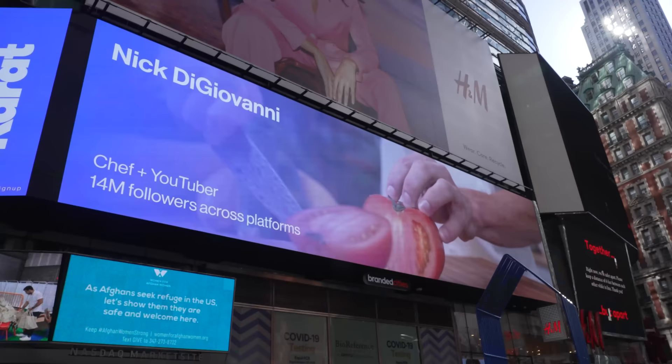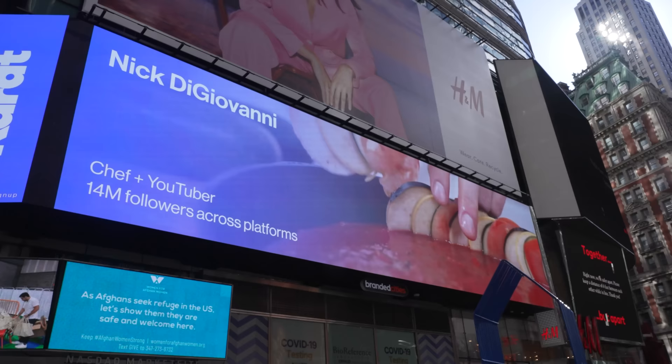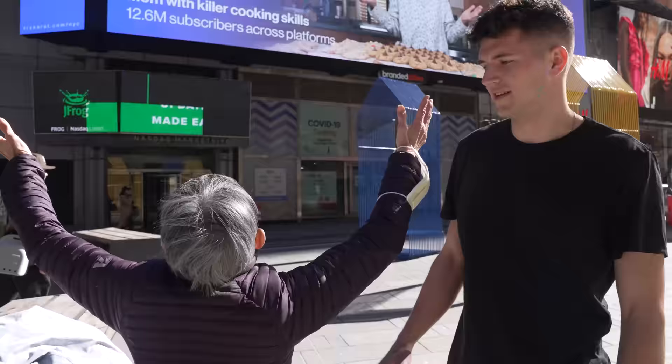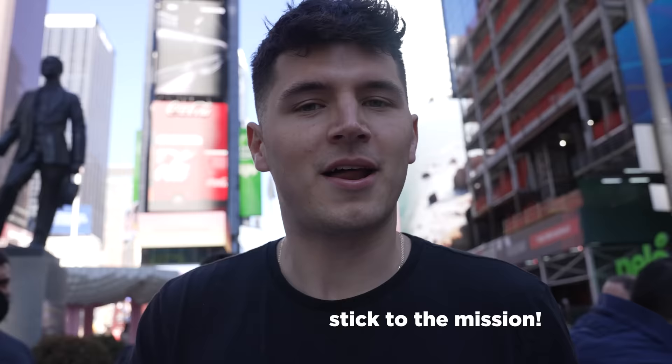Me and Linja started at the top floor of the Empire State Building, which, by the way, is not easy to get to. And now both of us are going to be plastered across some of the biggest billboards in Times Square all through the weekend. I wanted there to be a fun clip of me making Ratatouille up here, and that's exactly what we have. Not only is it my favorite movie ever, but it's delicious, and we needed to teach New York City how to do it. Here you are on the billboard — it's official. Linja's too famous for all of us.